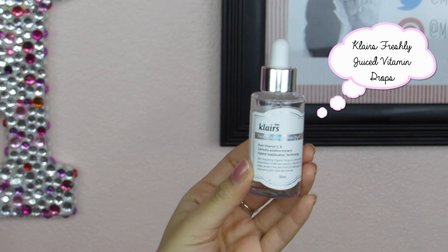Next is the Dear Klairs Freshly Juiced Vitamin Drop Serum. It is a vitamin C serum, and vitamin C is good for helping with acne scarring and resurfacing the skin — really a great option for improving your skin texture and surface. I really like this one from Klairs. It's fairly fast absorbing, lightweight, and just a really nice brightening serum in general. I could definitely notice a difference in the evenness of my skin since I started using it.